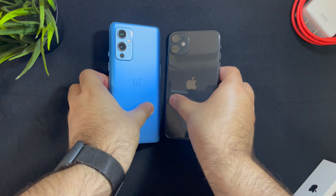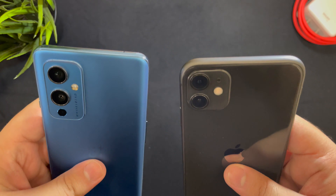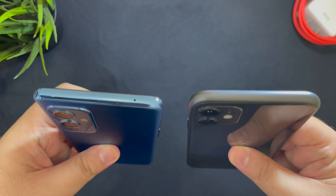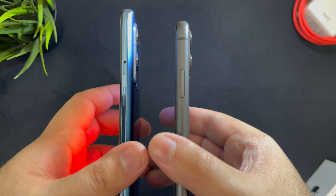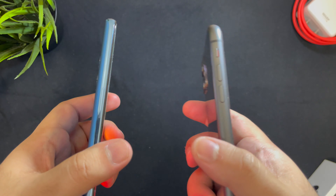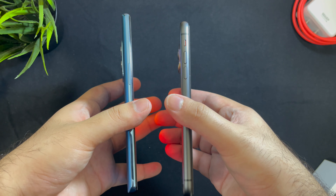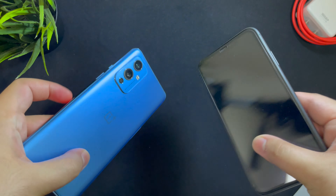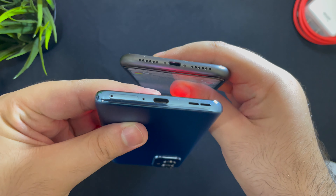To start with, we have the OnePlus 9 on the left and the iPhone 11 on the right. Both have very different design philosophies — the iPhone has a notch while the OnePlus has a hole punch display, which looks much superior. The iPhone has a glass and metal sandwich while the OnePlus 9 has a plastic frame with Gorilla Glass on both sides.